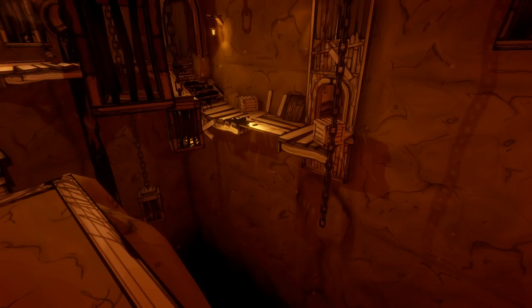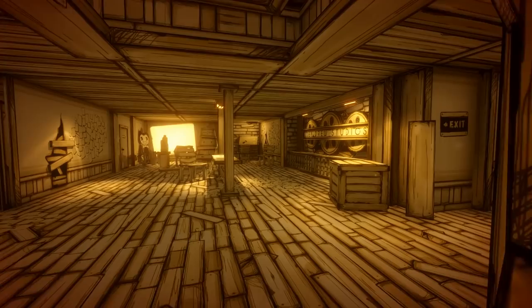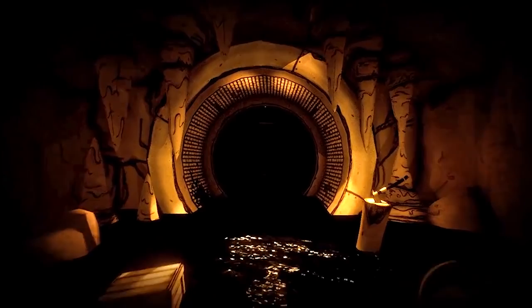Looking at the scene, it appears we are below the studio itself, now in some kind of cavernous location. We saw hints of this sort of terrain in Chapter 4, so it makes sense for Chapter 5 to take us away from the conventional man-made structure of Joey Drew Studios and into the unknown for our final dance with the demon.